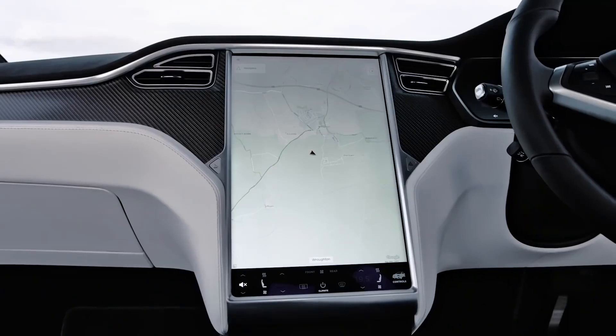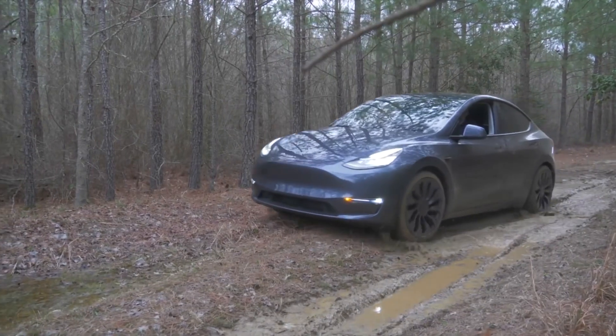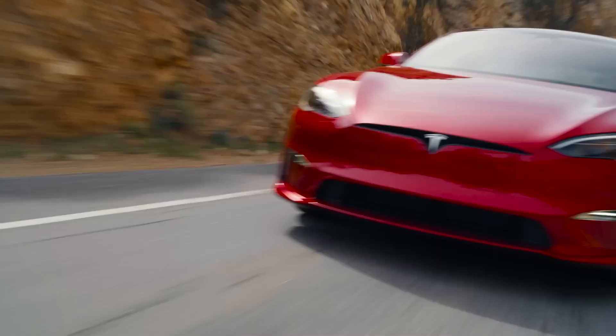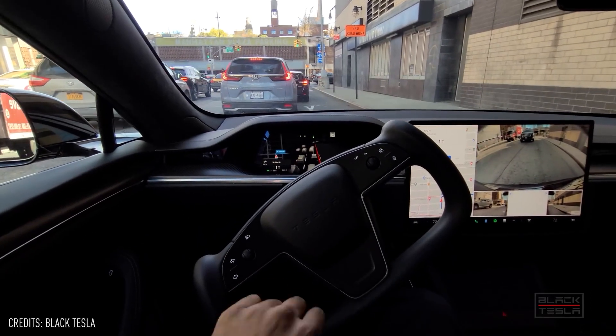Tesla changed the electric vehicle industry with the revolutionary Model S and Model X, followed by the more affordable Model 3 and Model Y. Although all these cars are outstanding, they may still be too advanced and expensive for urban conditions. Many city drivers require limited range and options, and even the Model 3's capabilities may exceed their needs.